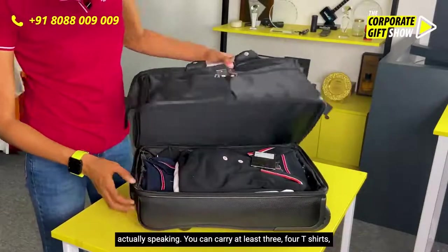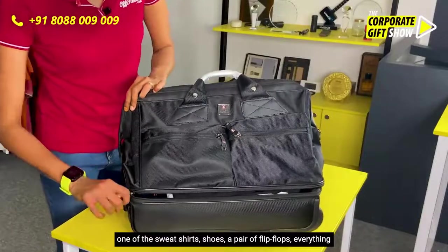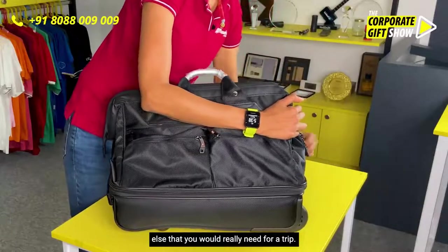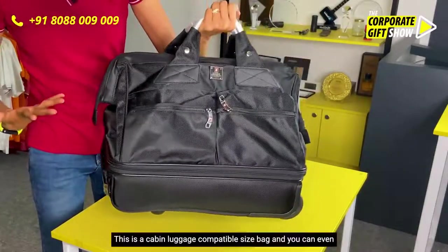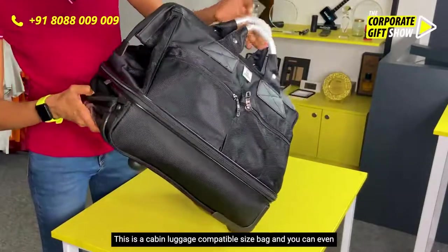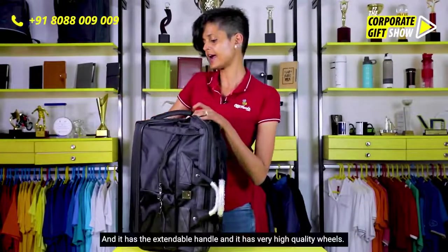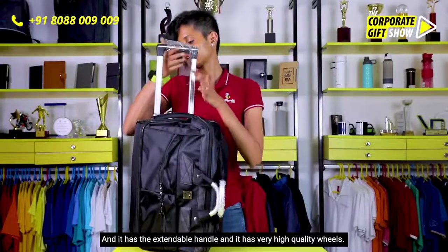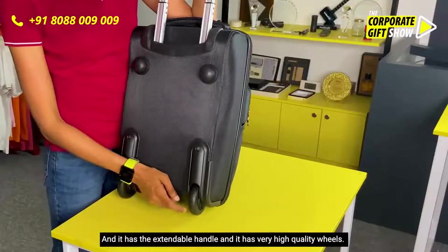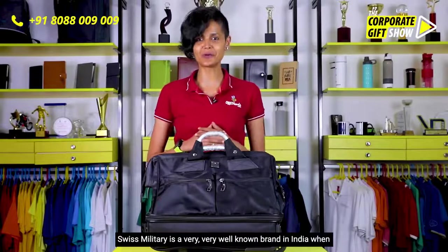You can carry at least three or four t-shirts, a sweatshirt, shoes, a pair of flip-flops, and everything else you could really need for a trip. It has easy-access handles, it's a cabin-luggage-compatible size, and you can carry it like this. It also has extendable trolley handles of very high quality.